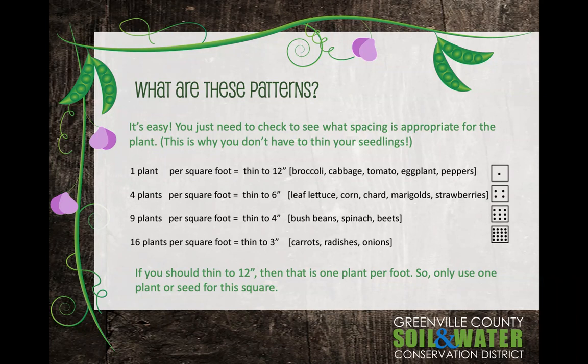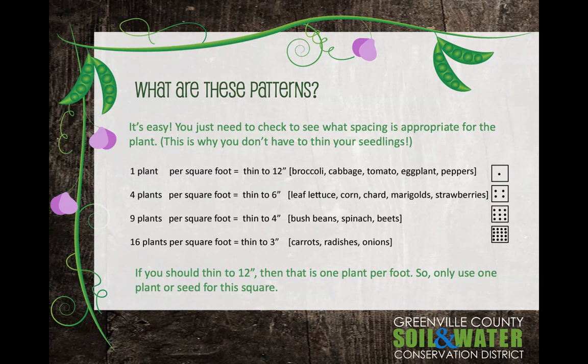You'll also get a plan that shows planting examples. Most plants fit into one square, but there are some exceptions. Watermelons run, so make sure you have a lot of room for those. Zucchini squash — even though some sources say one plant per two square feet, trust me: plant one plant per four square feet, because it's going to take up all of that room and more. Large plants like tomatoes, eggplant, and broccoli are one per square. Then you've got your mediums, smalls, and extra smalls. It's a very simple process.